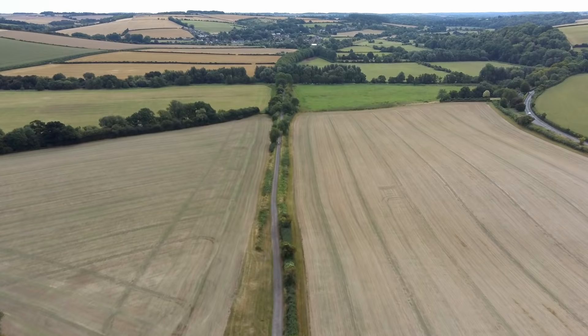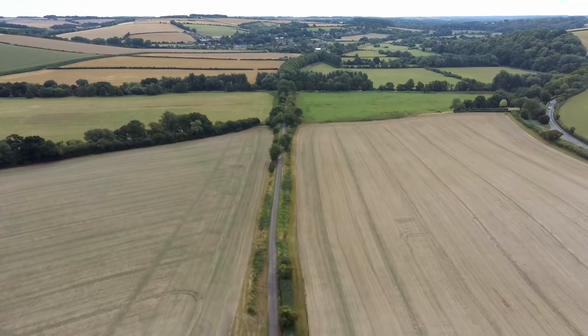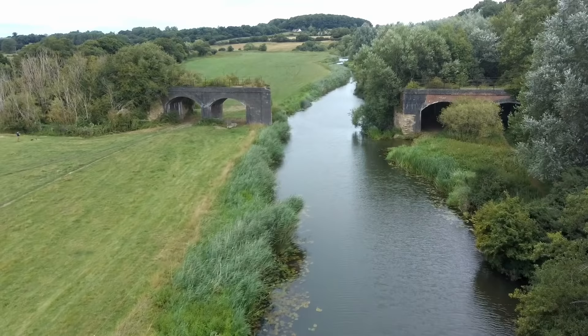Running between the spa town of Bath and the coastal resort of Bournemouth, as well as traversing the Somerset Levels to Glastonbury, Wells, Bridgewater and Burnham, there was once the Somerset and Dorset Joint Railway.